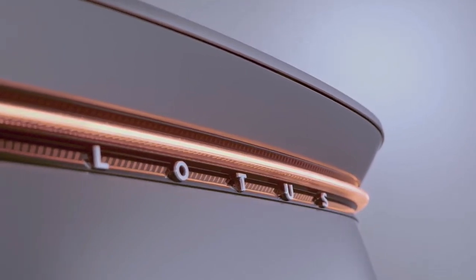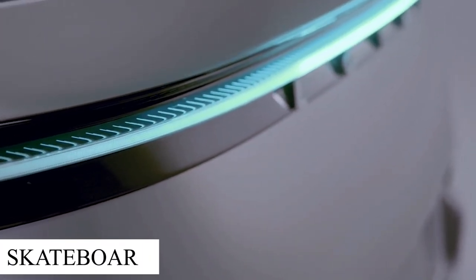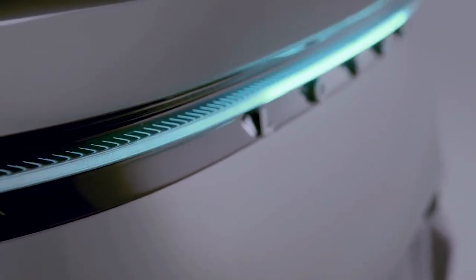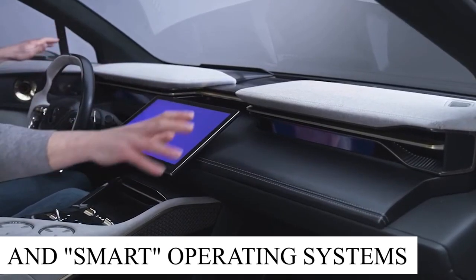The Elettra will be constructed on Lotus' revolutionary electric luxury infrastructure, which is a low-to-the-ground skateboard design that can support a variety of battery capacities, engines, and constituent configurations, and smart operating systems.